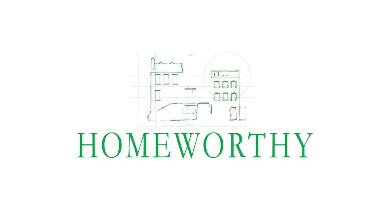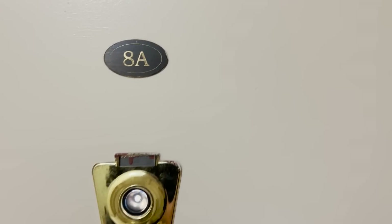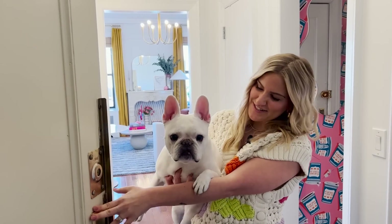You're watching Homeworthy, where we believe every home has a story. Like and subscribe for more. Hi Homeworthy, I'm Caitlin and this is Lou — welcome to our Upper West Side apartment.